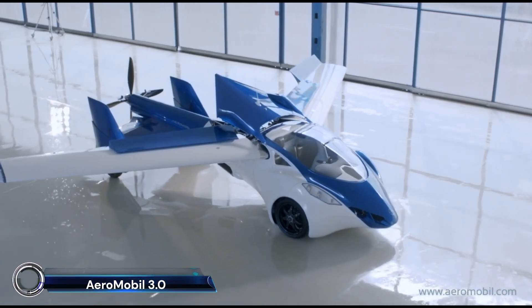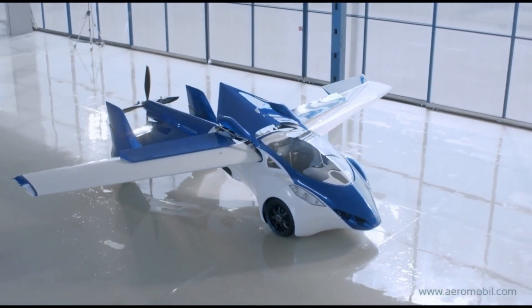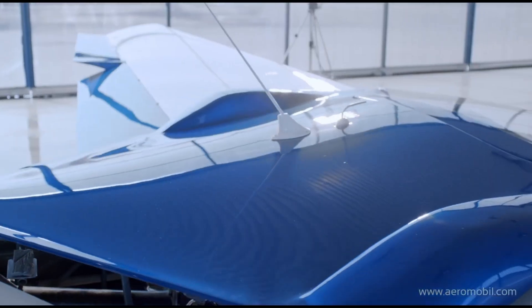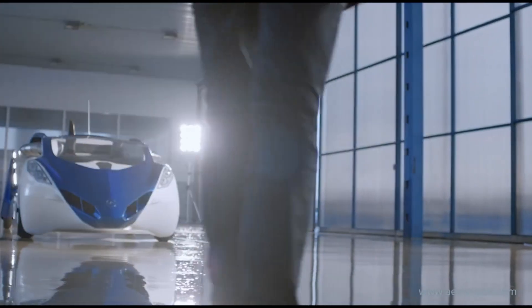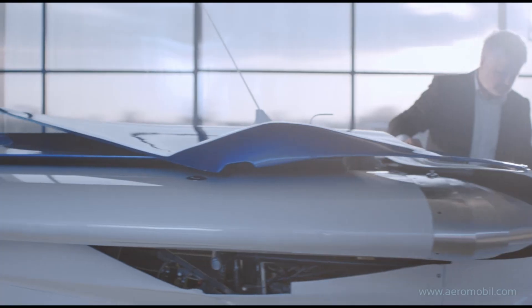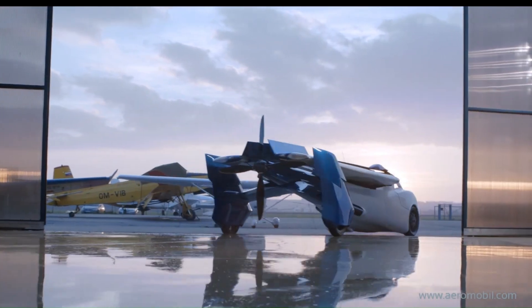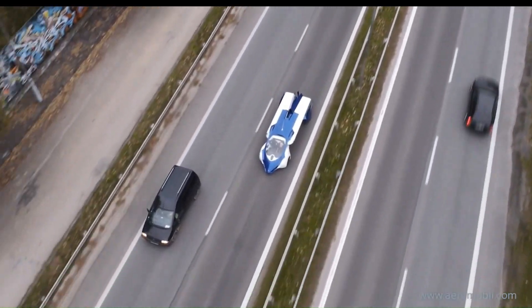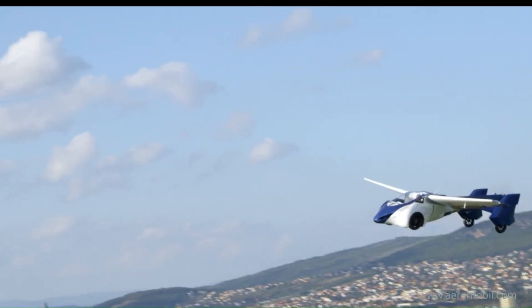Aeromobile 3.0 — the world's first flying car that seamlessly transitions from road to sky. This innovative vehicle combines advanced automotive and aerospace engineering, featuring a sleek design, a hybrid propulsion system, and a top speed of 160 kilometers per hour on the road and 260 kilometers per hour in the air.